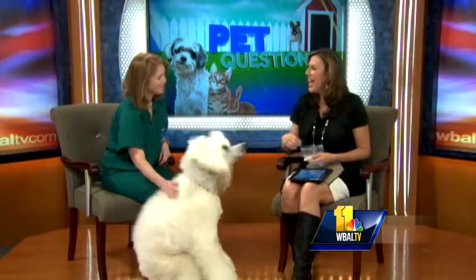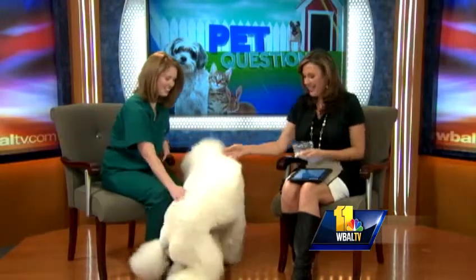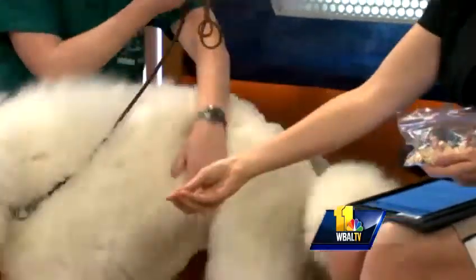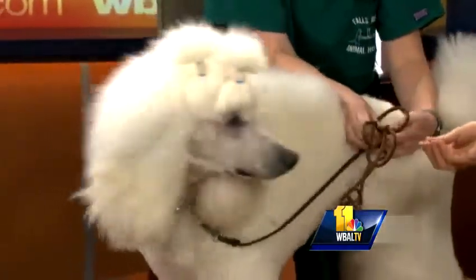Welcome back. Joining us now to answer your pet questions is Dr. Emily Rieger from Falls Road Animal Hospital. Good morning. And you brought us Cruz — this is Cruz. He is a 10-month-old standard poodle. And as you can see, he has a very fancy haircut. He's actually a show dog.